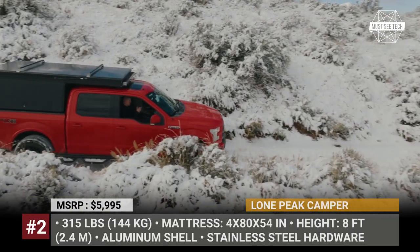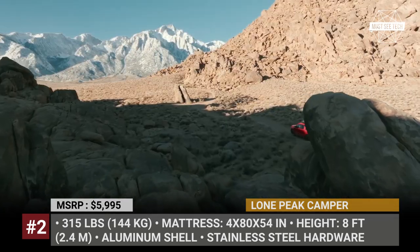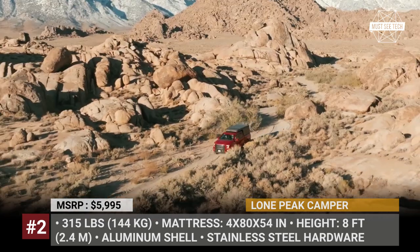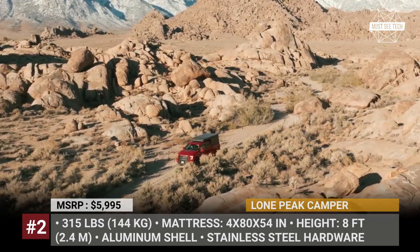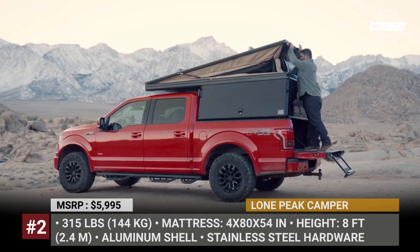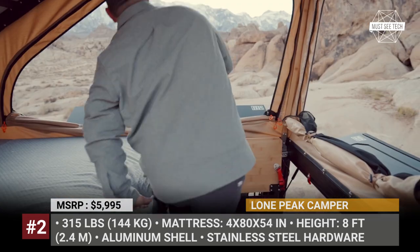Lone Peak Camper. Kyle Hart decided to establish Lone Peak after one of his dirt biking trips, when he found himself stripped of a roof rack, rooftop tent, and a motorcycle in the middle of nowhere. So after returning home, he felt a dire need to create a more secure accommodation with a rooftop tent and lockable storage.